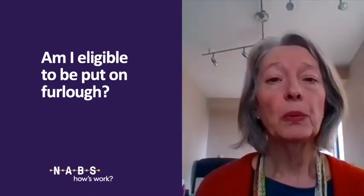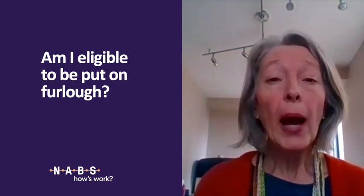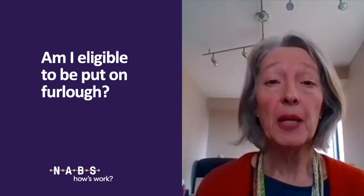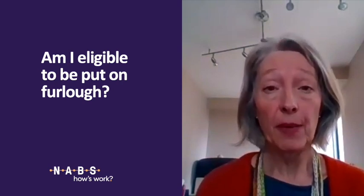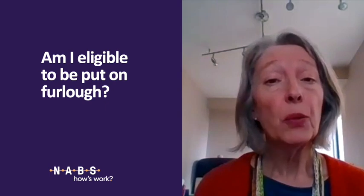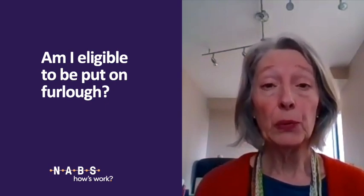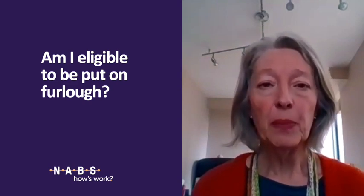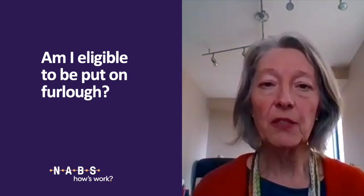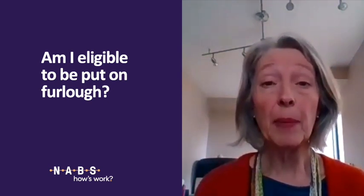To be eligible for the furlough scheme, you have to have been on the company payroll — PAYE — on the 28th of February. This can apply to a range of contracts, whether it's zero-hours, temporary, or full-time. Be very clear: it doesn't apply to those who are self-employed, and there are different government initiatives to support self-employed people, which we'll speak about later.